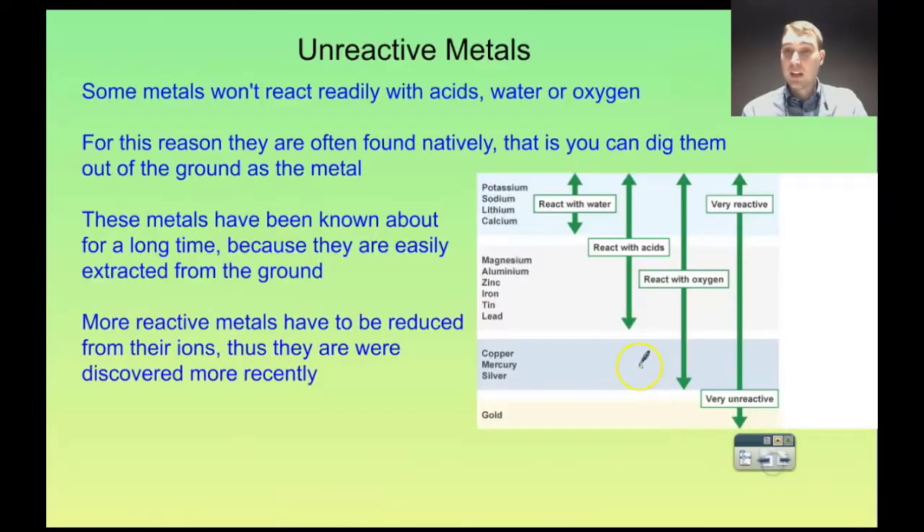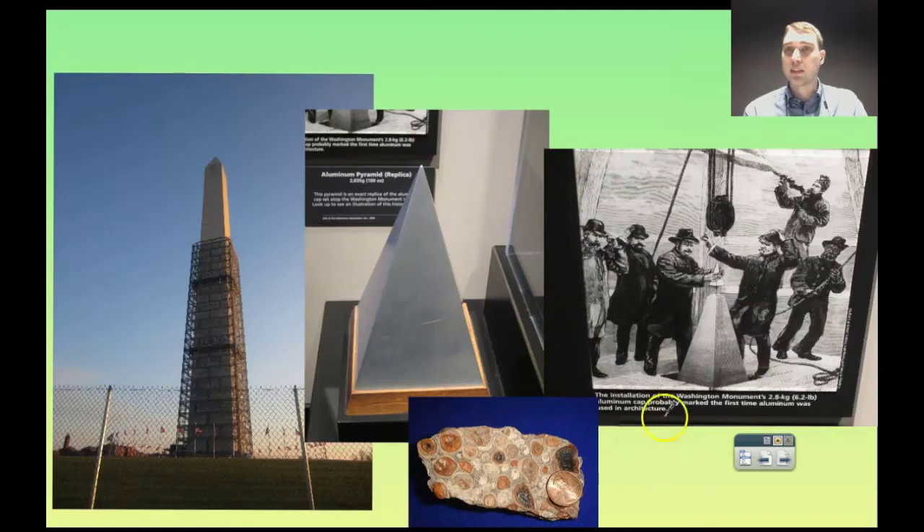If we go back and look at our activity series, we can see that aluminium is quite reactive. So why would you put it on top of a monument? The thing with aluminium is it's so reactive that it produces a coating of aluminium oxide that protects the metal underneath. You get this coating where it reacts with oxygen in the environment, and that protects all the aluminium underneath. This is why we use aluminium in things like cans for soft drink or food — it's quite light, which is an advantage for transport, and because it produces an oxide layer, it protects itself.